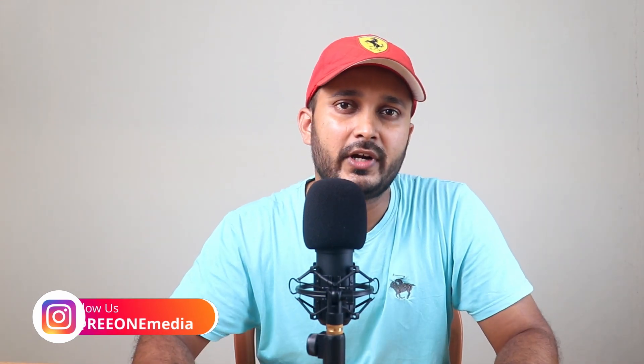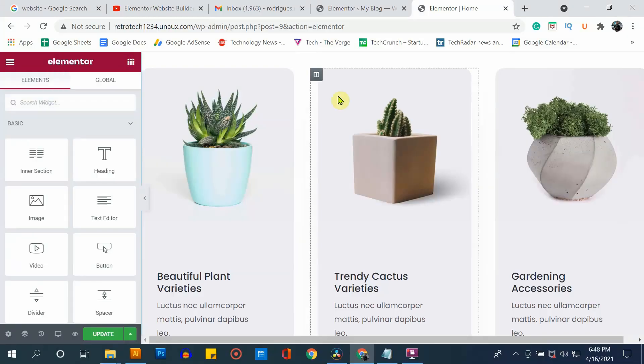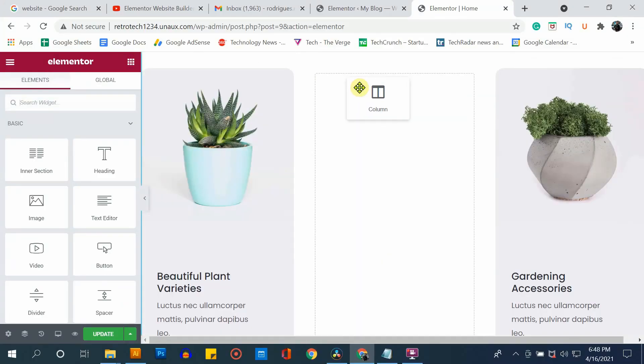Hello everyone, this is Reevan and welcome to Reevan Media. Creating a website is so simple nowadays that you don't have to do any coding or programming. Even if you are a beginner and have never created a website before, no problem. By using a simple drag and drop method just like this one, you can create a professional looking website without any trouble. So without wasting more time, let's start with step number one.